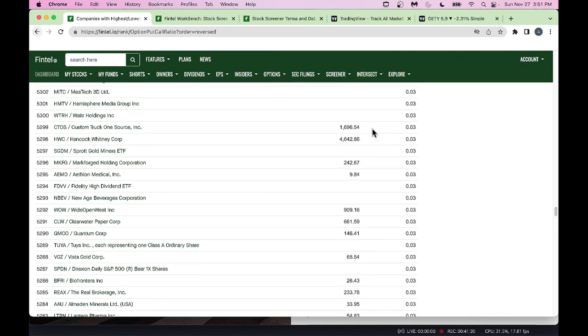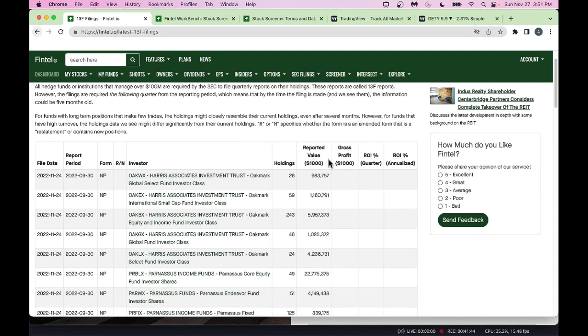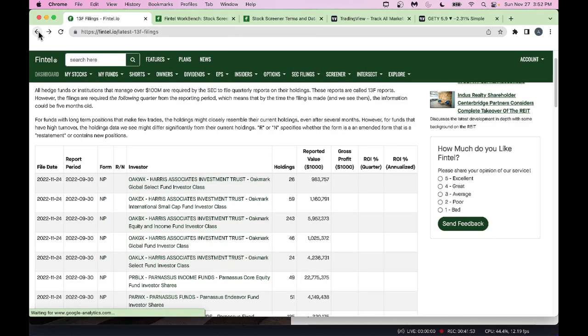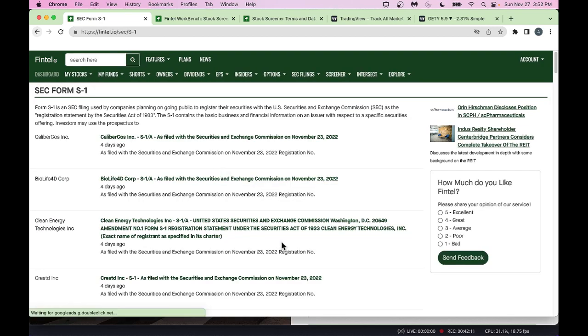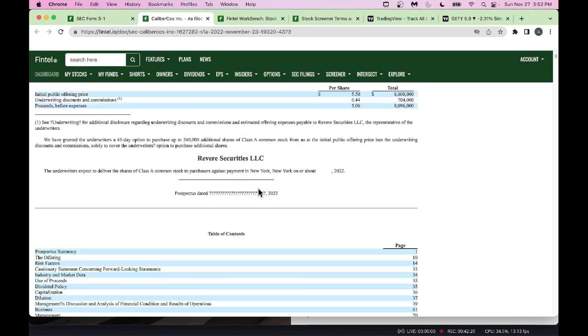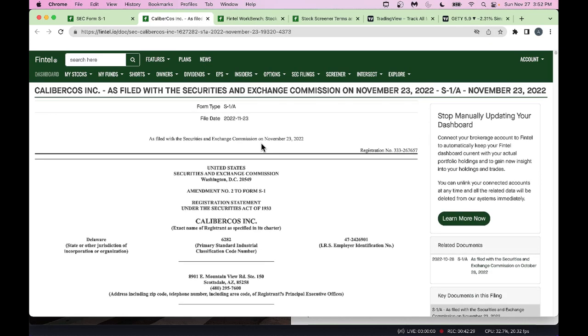Fintel also covers SEC filings. They color-code and highlight text in SEC forms to make them easier to read. You can look at 13F forms and other filings — Fintel tries to color-code things to make it less laborious to go through. There are various forms to look at, though this isn't one of my personal favorites.